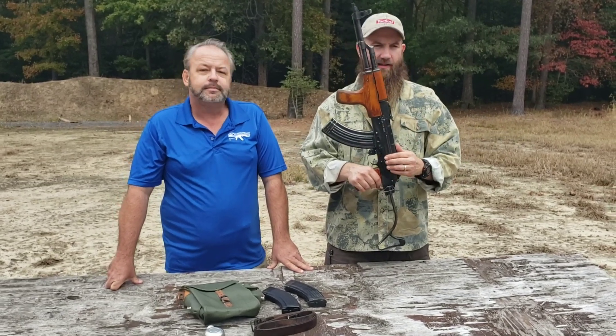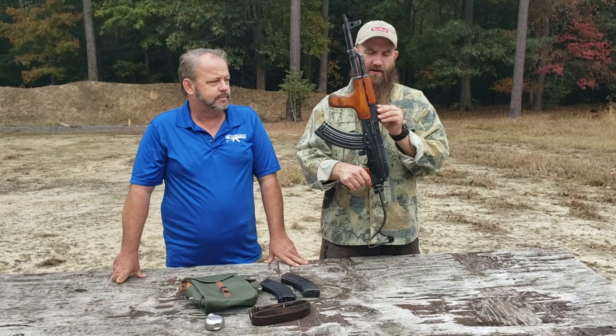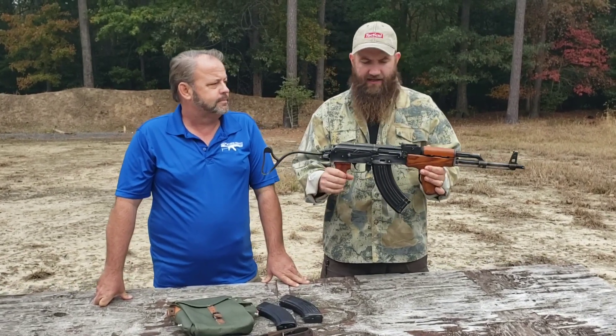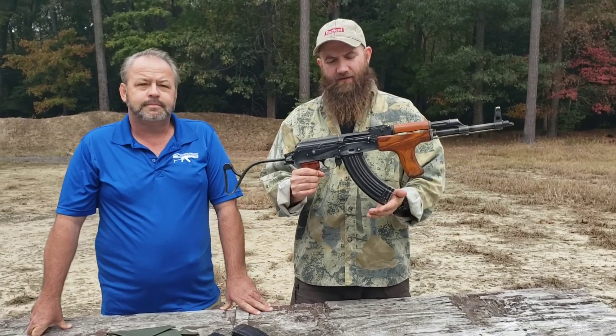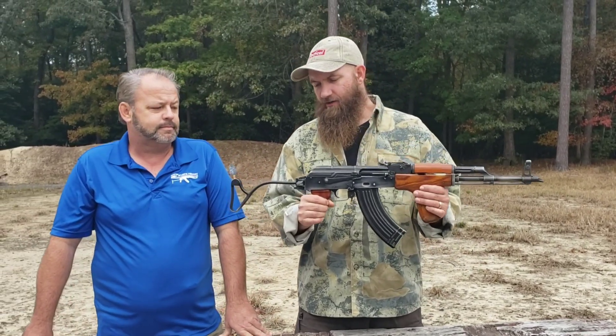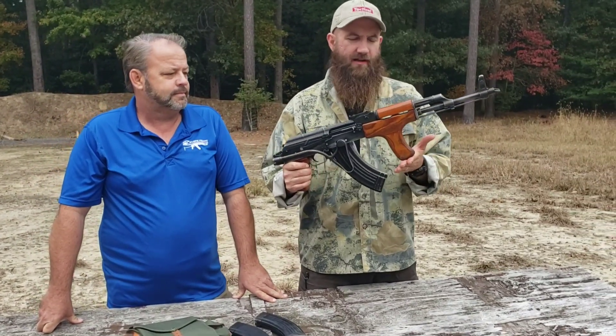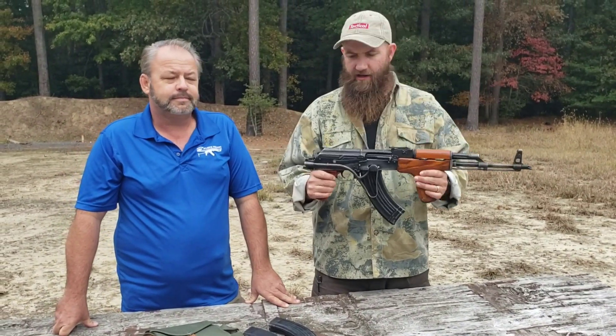These also do have our Atlantic scope rail on the side, which is a very good option for mounting optics. These do come with a battlefield pickup style magazine — it's Romanian origin. They do have the folding stock on them and the forward grip, or the 'dong,' if you will.